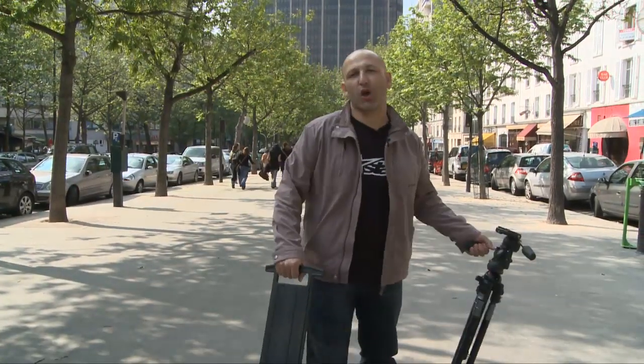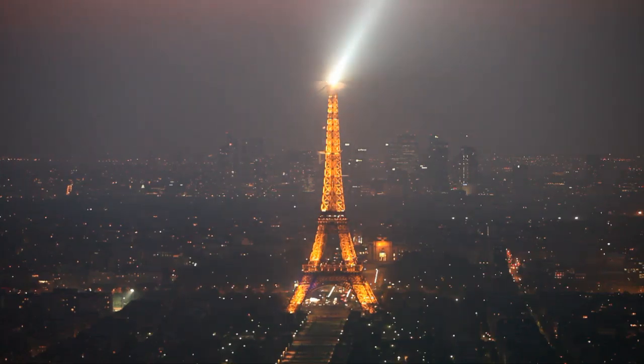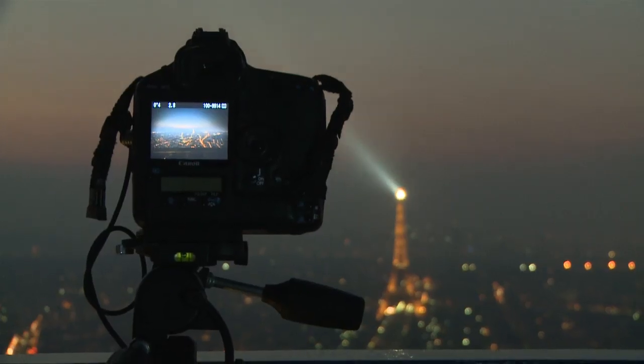Here we are at Montparnasse Tower, the perfect place to get a panoramic view of the city lit up at night. But the key to getting this type of shot right is in timing.